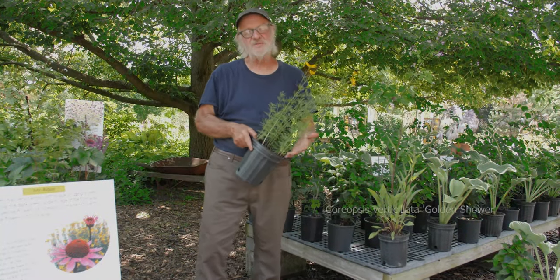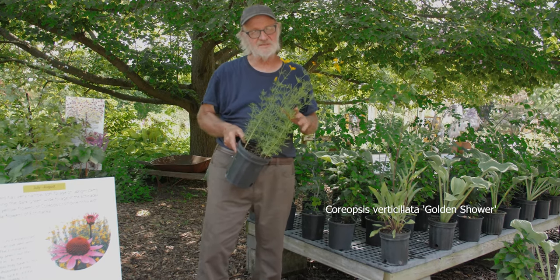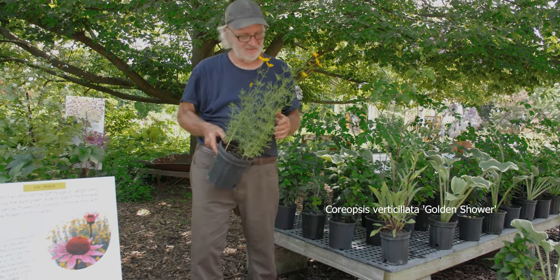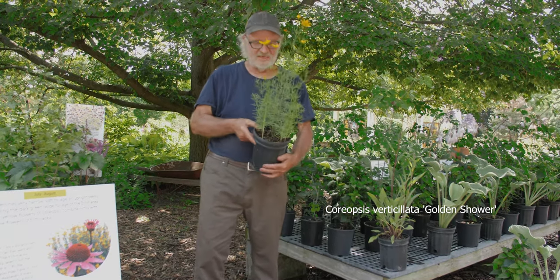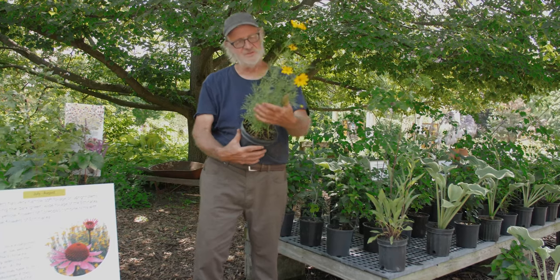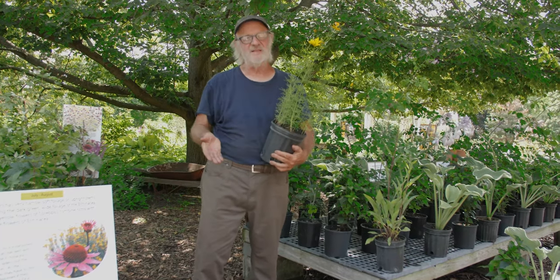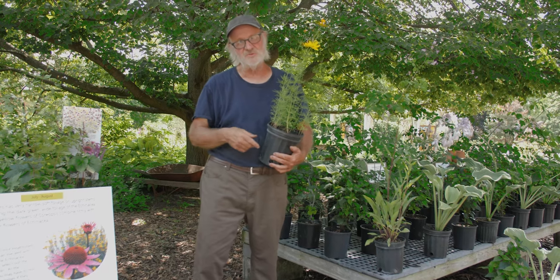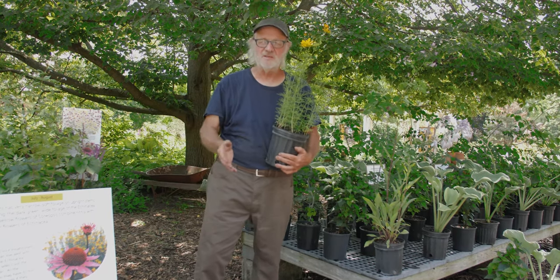Let's take a look at Coreopsis verticillata. The name it was given is Golden Showers — that's kind of a market name. It's native to the East Coast of the United States. It has a soft-textured foliage, as you can see. It starts blooming in late June — mid to late June depending on our spring temperatures.